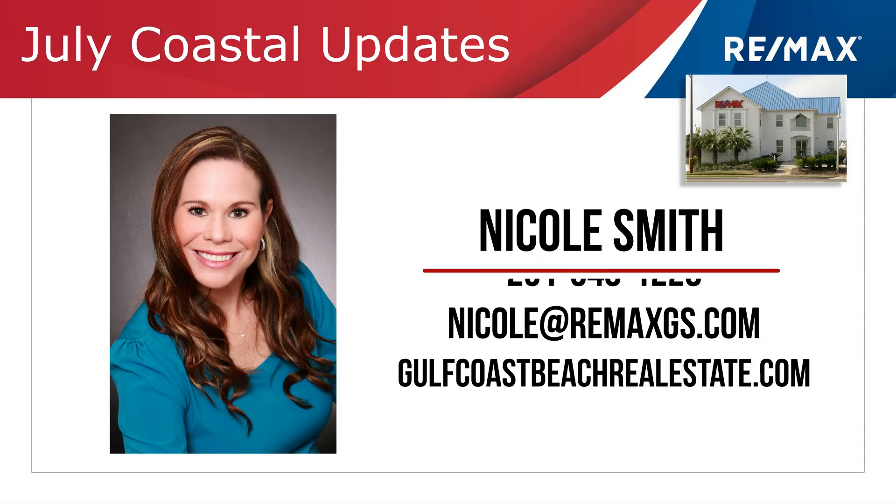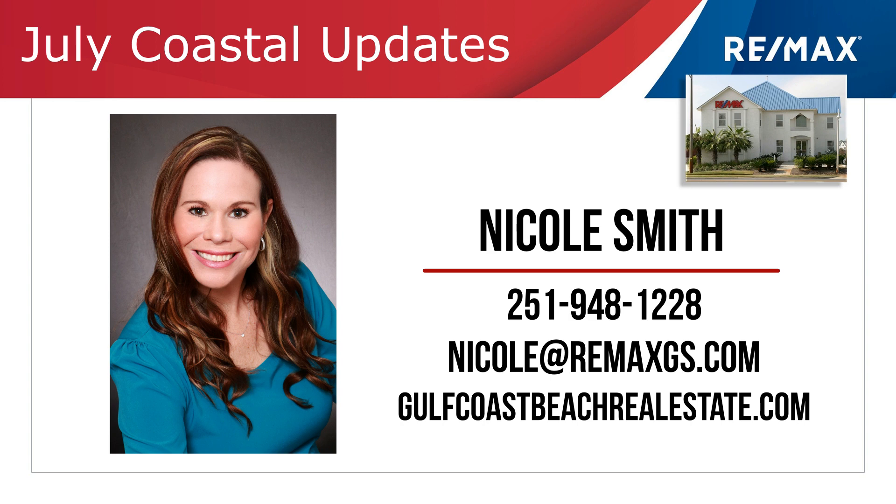Welcome to Coastal Update presented by Nicole Smith at RE-MAX of Gulf Shores. Nicole is a real estate expert that stays on top of the market so you make great choices. Let's take a look at the market.